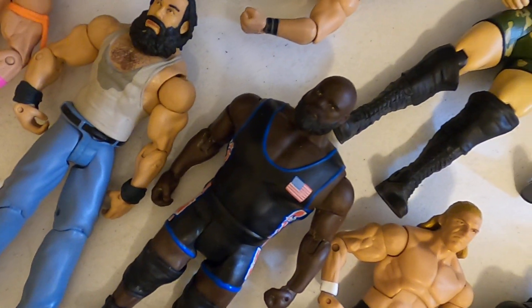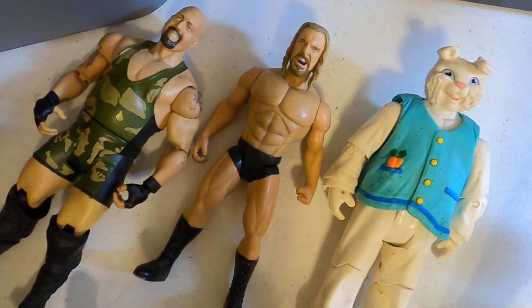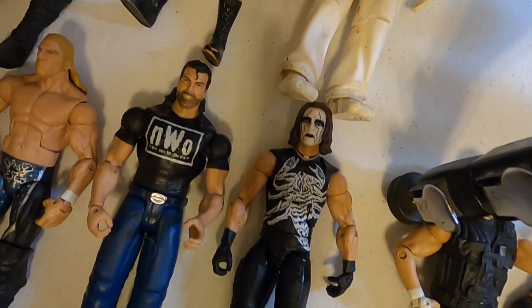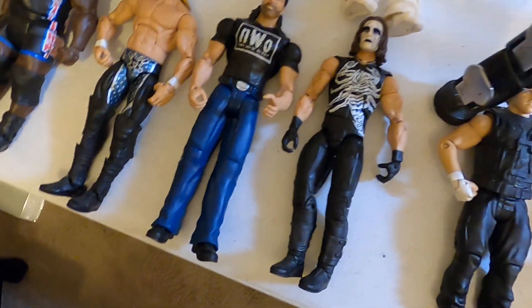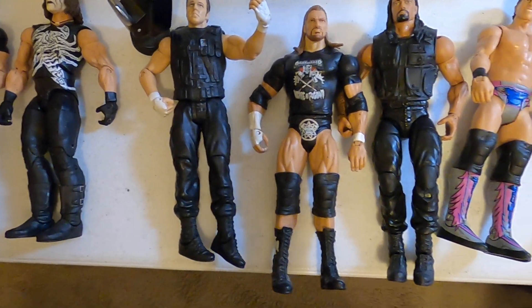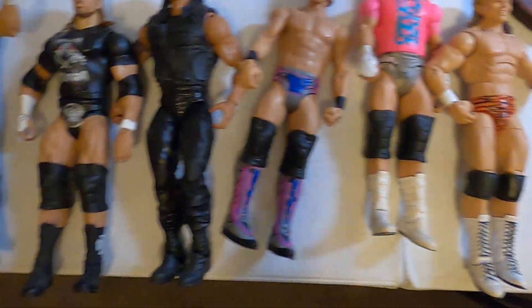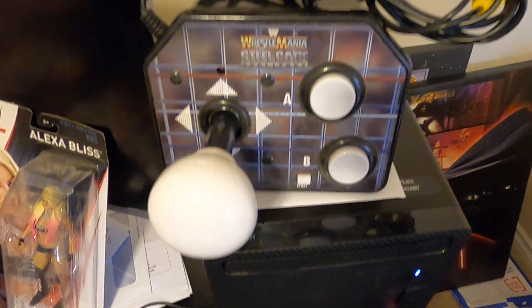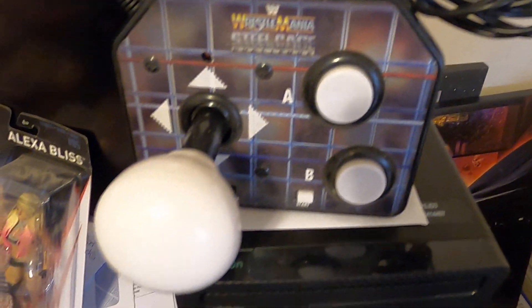I just wanted you guys to see the wrestlers that are coming up. The Lucky Picker does all the research on them, putting up the names and what year they are. That's about all we do — sometimes we get the names wrong; Google Lens isn't perfect. Also got this little video game — it's a wrestling game, you just plug it into your TV and start playing it.